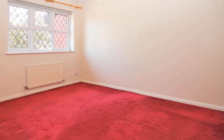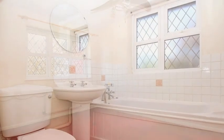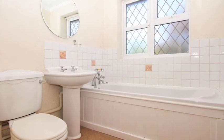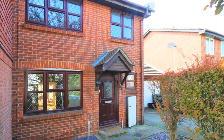On the first floor, there are three good-sized bedrooms. Whilst completing the property, the family bathroom has a window to the front and includes a white three-piece suite. For more information, please contact Anthony Martin today.